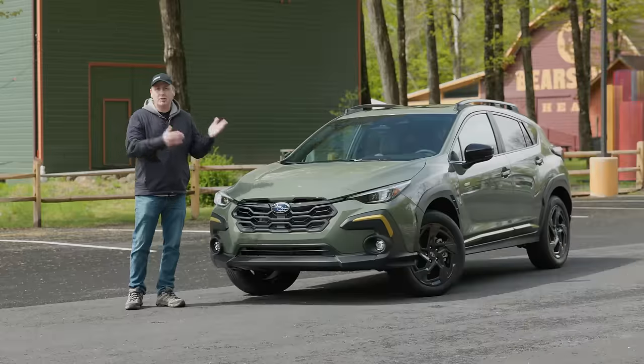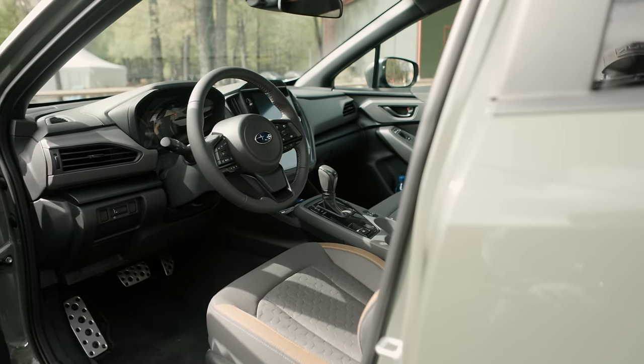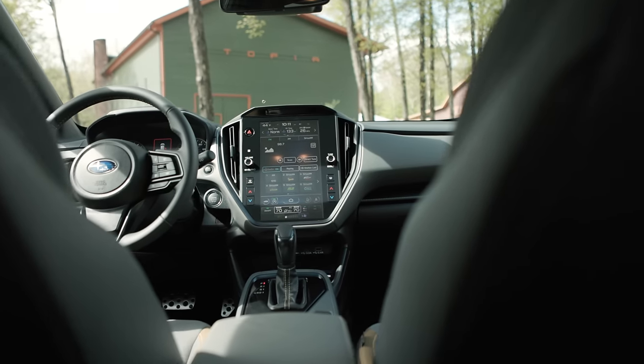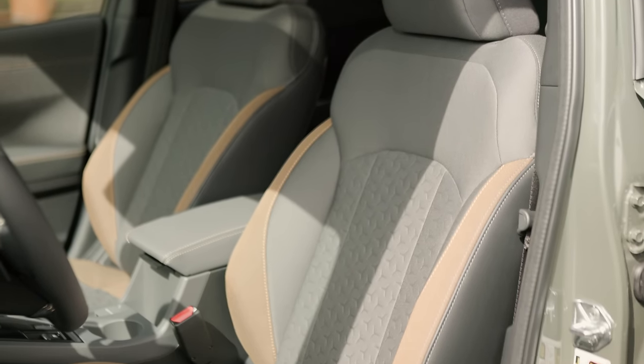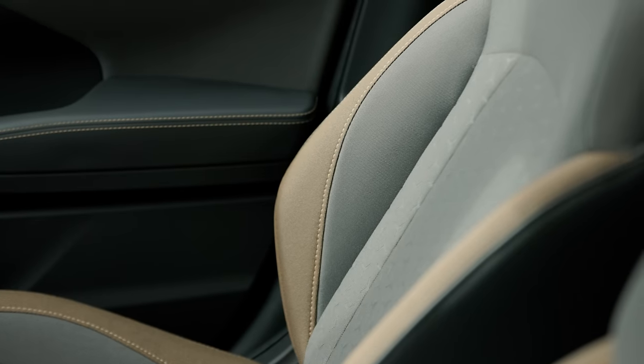So what makes this new one new? Basically, everything else. The interior features a massive vertical touchscreen, like the one found in the larger Outback. The seats have been improved — they're more comfortable, and when equipped with seat warmers, they now even get hotter than ever before.